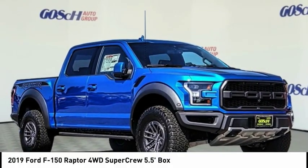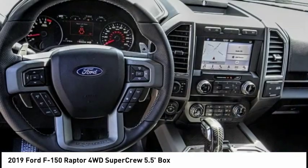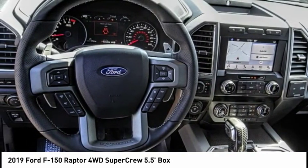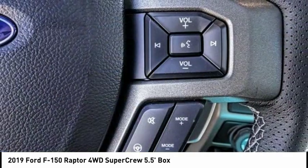Come test drive the 2019 F-150. A Ford F-150 knows how to handle any situation. It's built to follow orders, no whining, and is priced below $80,000.